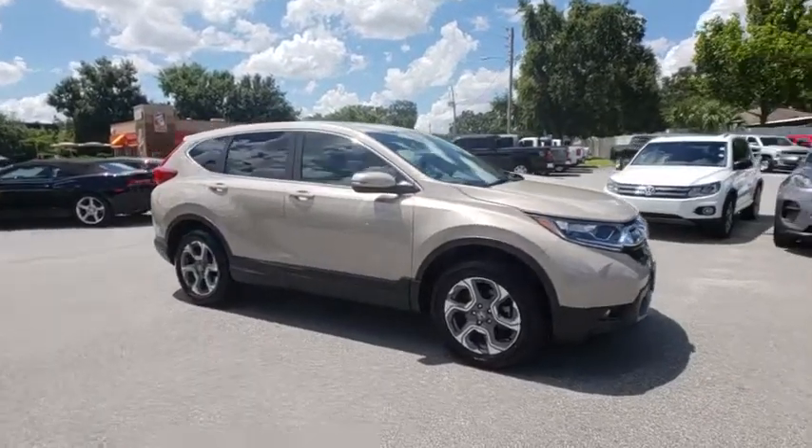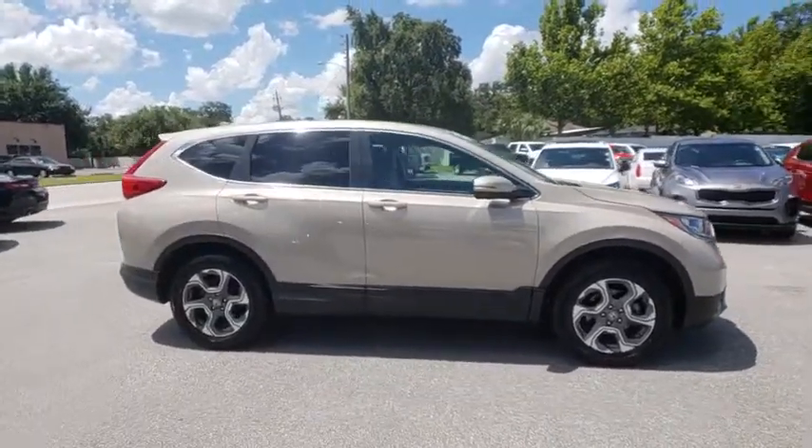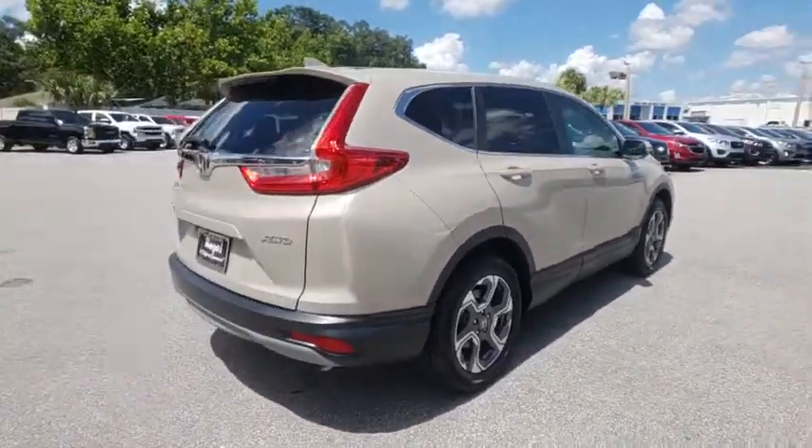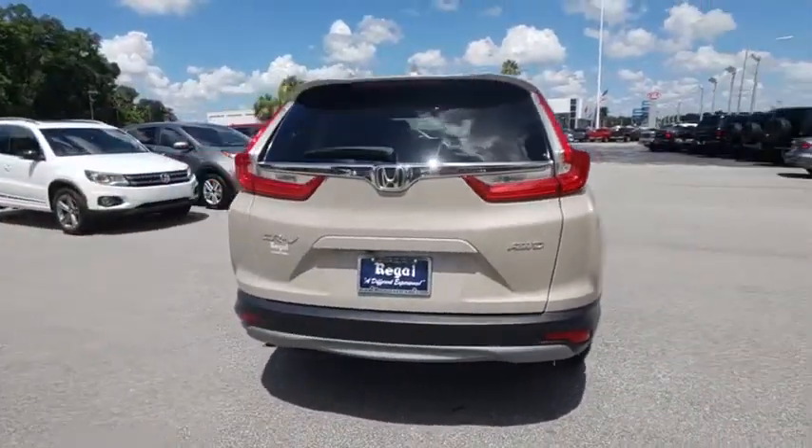The 2017 Honda CR-V — a top recommended vehicle because of its car-like driving manners, good value, cool technology, and comfy interior.